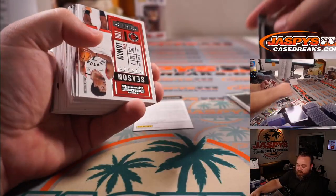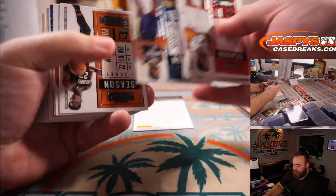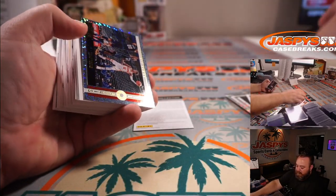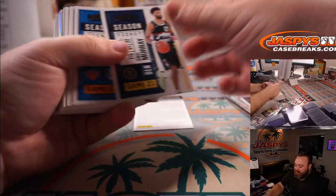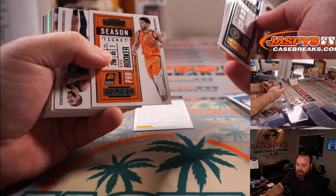Nikola Jokic for the Nuggets, Peter Ang. Zion for the Pelicans, Bradley Zissow. And Trae Young for the Hawks, Terry Cahill. RJ Barrett again for the Knicks, Inku Kang.